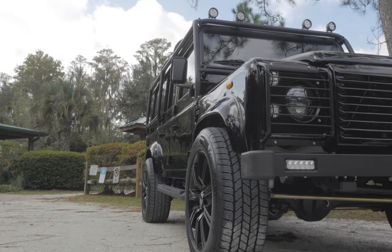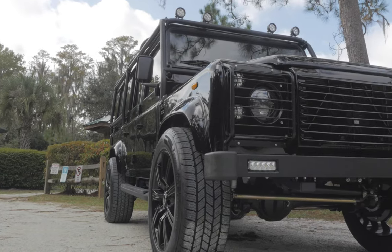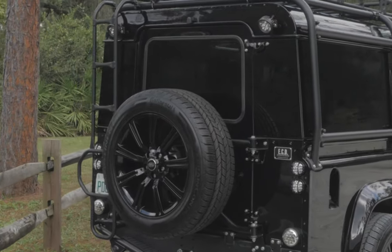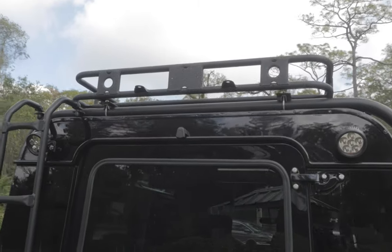Knight sits on 20-inch Land Rover Stormer wheels with Continental cross-contact tyres, features a full external roll cage and ladder, 4 LED round spotlights in the front and 2 in the rear.